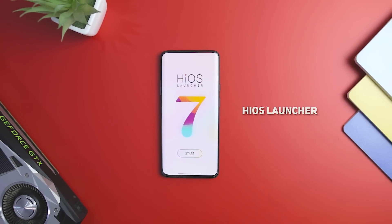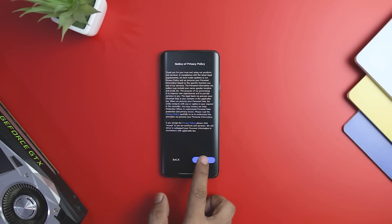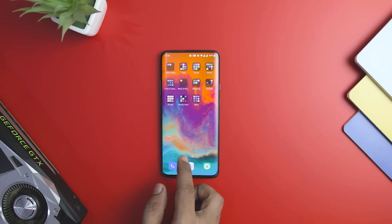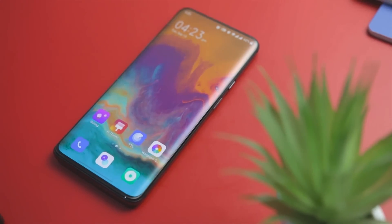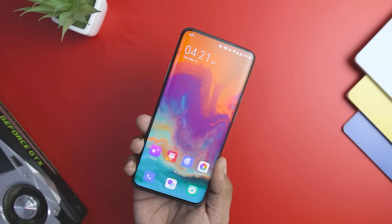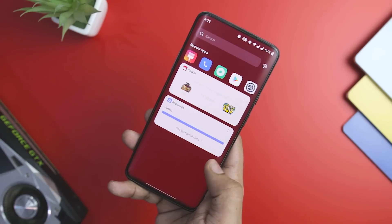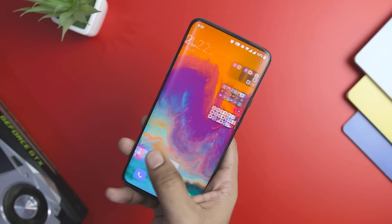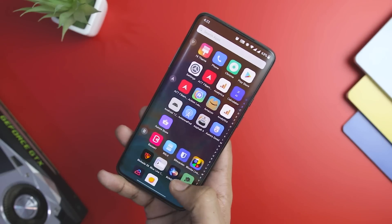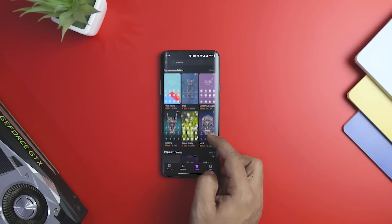HiOS Launcher is a fresh release from an independent developer that brings interesting features for your home screen with a fluid and seamless experience. It comes with a zero feed screen that displays current happenings around the globe along with a recently used icon section. HiOS Launcher is one of the fastest Android launchers and comes with an intelligent music recommendation engine called SmartScene. The next page displays a discovery page that lets you choose the latest games and wallpapers released for Android. It also comes with numerous quirky scrolling effects when you swipe from one home screen page to another.